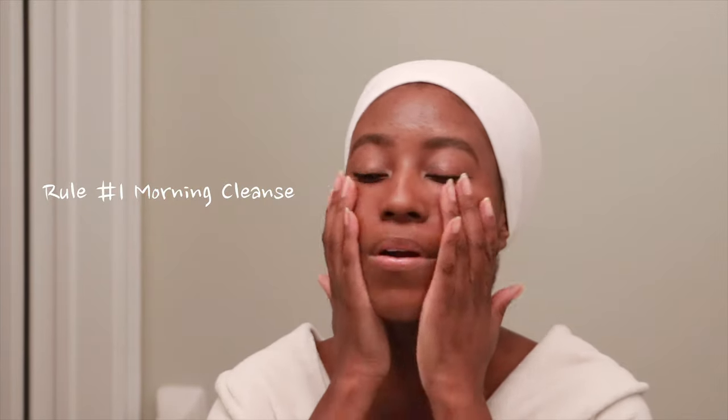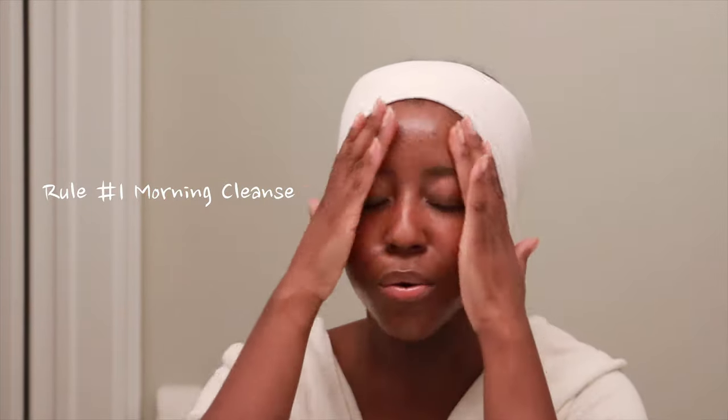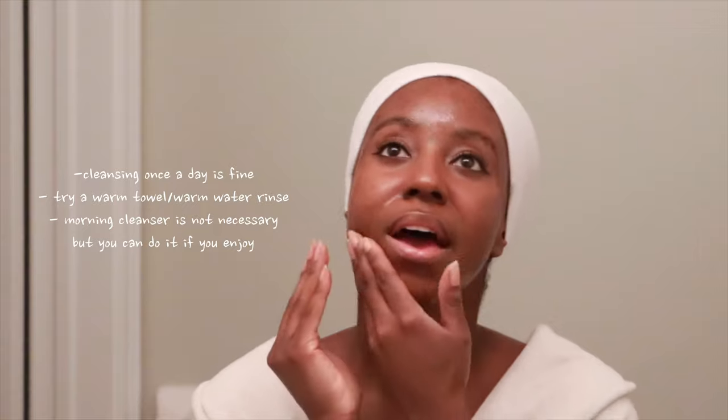The first rule I no longer follow is a morning cleanse. Honestly, the only thing you've done since going to bed is sleep — there's not really much dirt and bacteria on your skin or anything clogging your pores that requires a heavy-duty or even a gentle cleanser. If you want to, by all means go ahead, but I just want to be as gentle with my skin as possible. A warm rinse or a warm washcloth is all you need — just run it under some water, put it on your face, and let the warmth clean your skin.